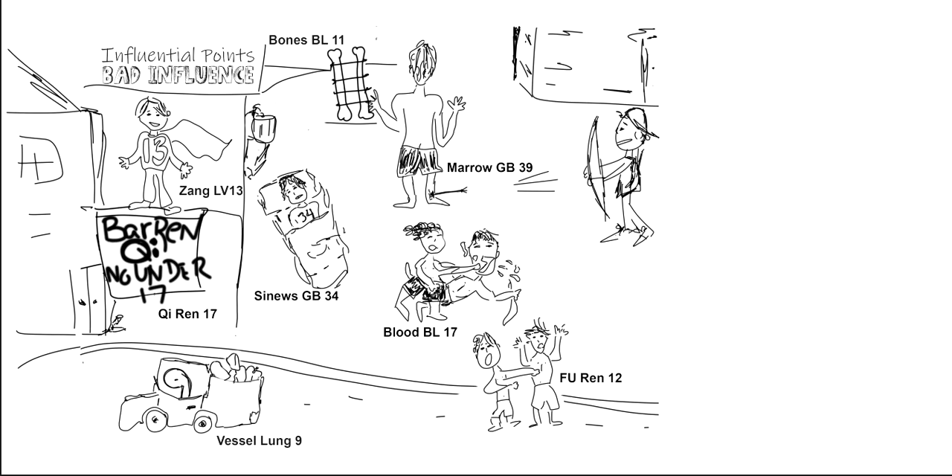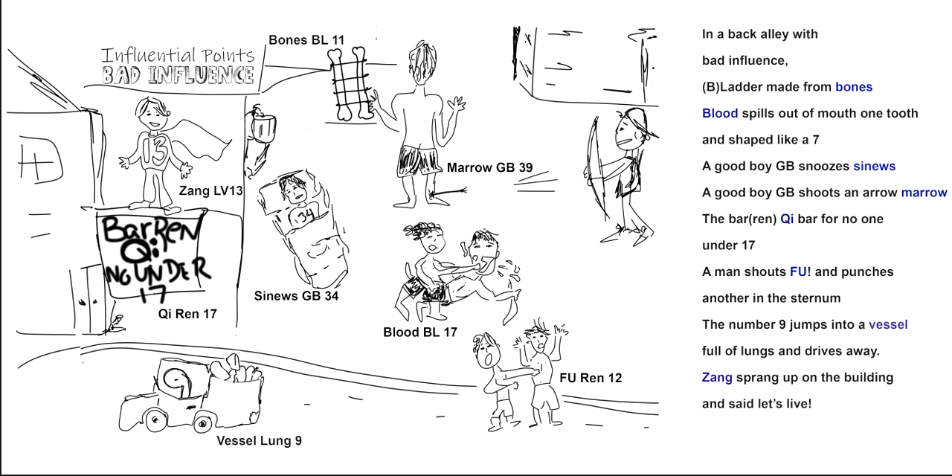To recap the full back-alley bad-influence story: bladders made from bones; blood spills out of the mouth with one tooth shaped like a seven; a good boy snoozes; the good boy shoots an arrow — marrow; the bar sign — baron chi — no one under 17; a man shouts 'f you' and punches another in the sternum; the number nine jumps into a vessel full of lungs and drives away; and Zhang sprang up on the building and said 'let's live.'